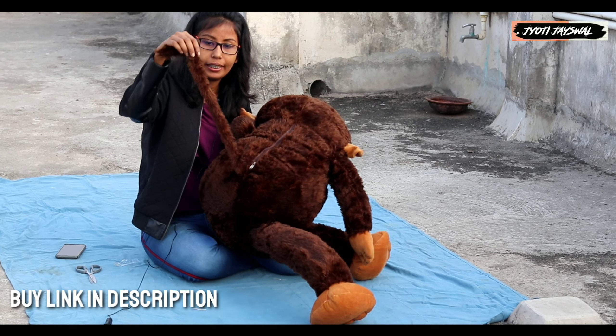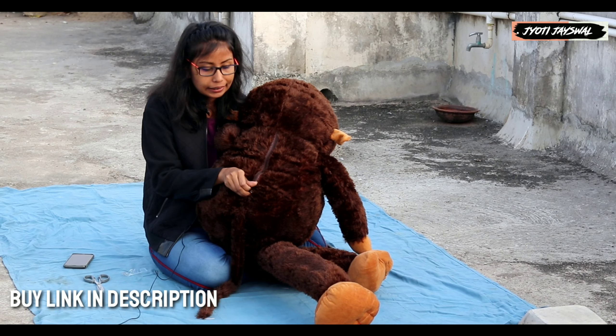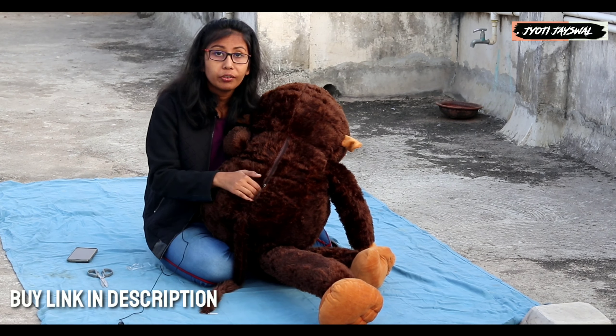And behind it, there is a big tail. And here is a chain which you can take out of it easily.